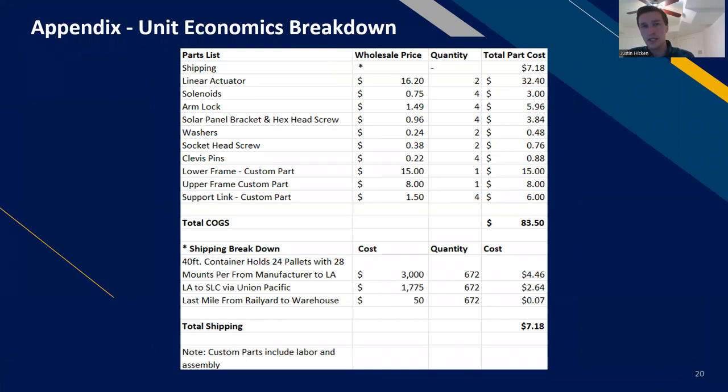Here's a breakdown of our unit economics. We use linear actuators to move the panels throughout the day — those cost the most. At wholesale price, we're able to get most of our pieces well-built and purchased off the shelf, with custom parts at a pretty low cost. This shipping estimate is from a potential manufacturer in Bangladesh. We are also considering nearshoring to a manufacturer in Mexico, which would make the shipping process easier by avoiding container shipping and the four-to-six week delays that entails.